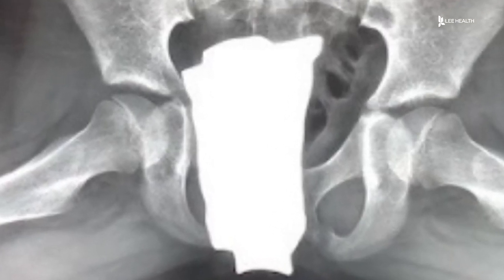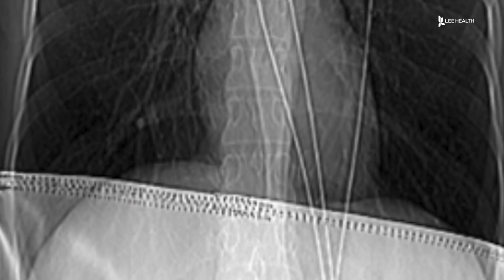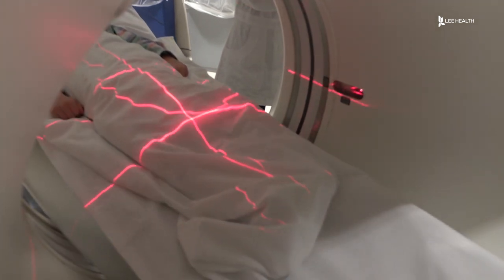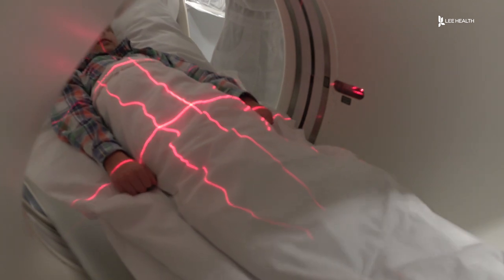But new research shows shielding may not be as effective as it was once believed. The amount of radiation exposure that the gonads get is kind of negligible, and actually shielding them can create an increase in radiation. New studies also suggest that shielding can actually increase the dose of radiation a patient receives.